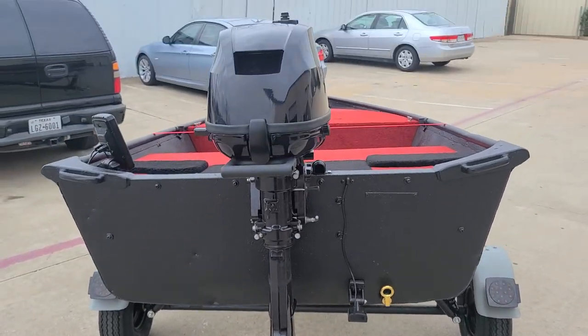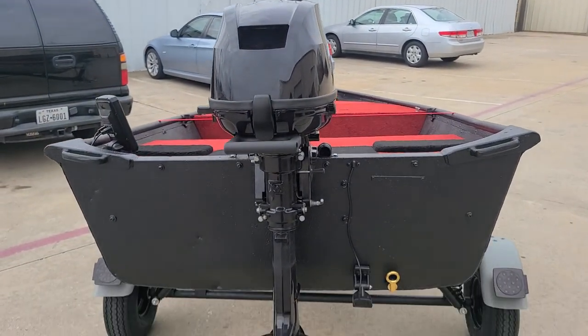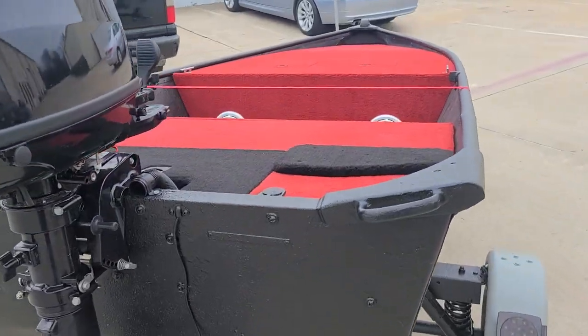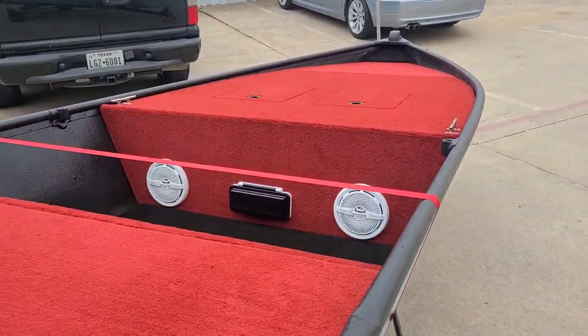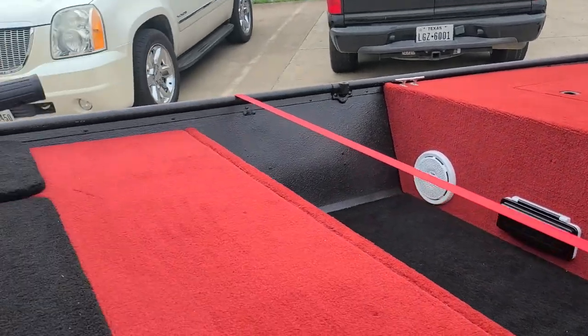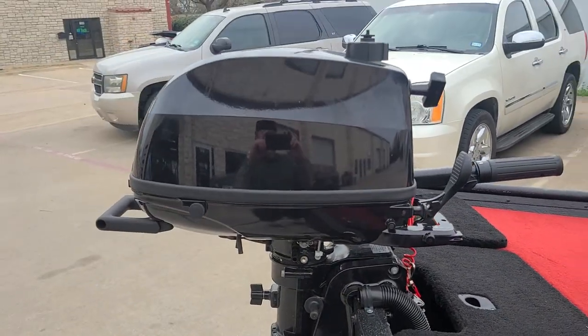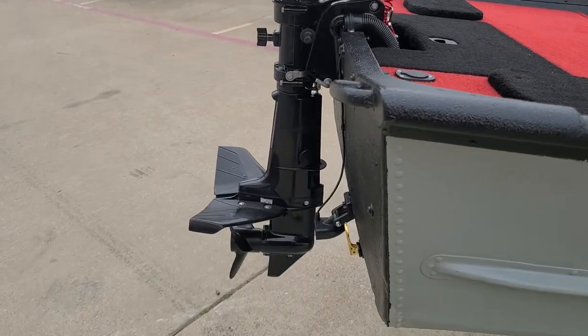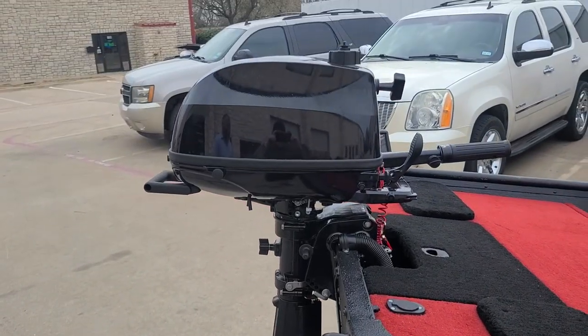1977 Lowe's Jumbo 1248. Did a little bit of a build-out, made it into a bass boat. Got a brand new 2020 Tahatsu 4 horsepower to 6 horsepower conversion.